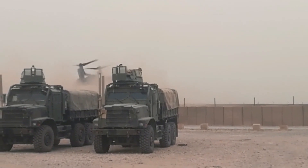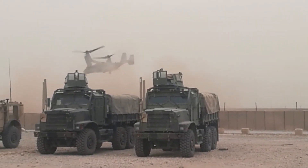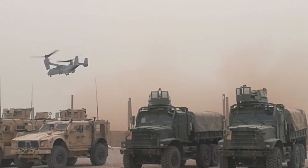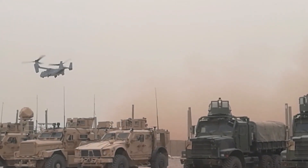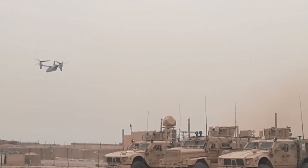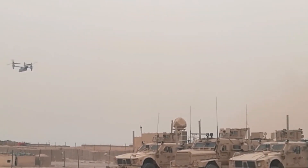We'll discuss the significance of tow trucks in maintaining traffic flow and ensuring road safety in Calgary. Understanding the basics of tow trucks is essential for both drivers and those interested in the transportation industry, as it provides valuable insight into the mechanisms that keep Calgary's roads clear and accessible.